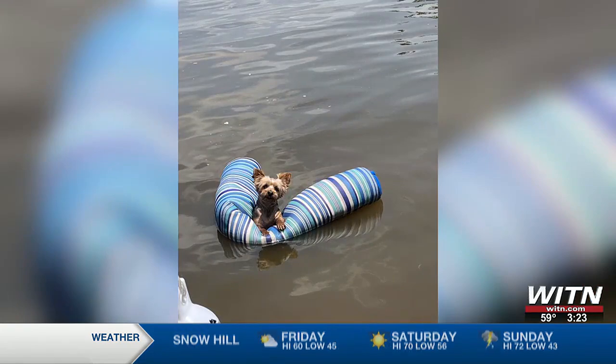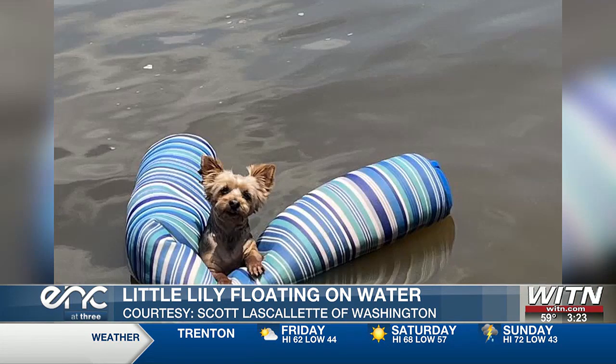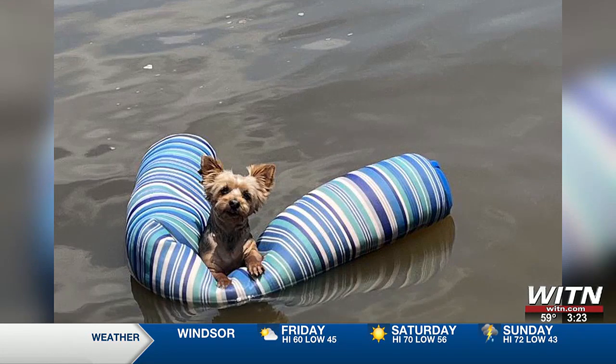And our last ENC pet for today is Little Lily. She looks to be having an absolute blast floating on water at Castle Island near Washington, making us all miss those dog days of summer and, of course, warmer temperatures. Thank you so much to Scott Laskolet for this adorable snap — they all were absolutely awesome.